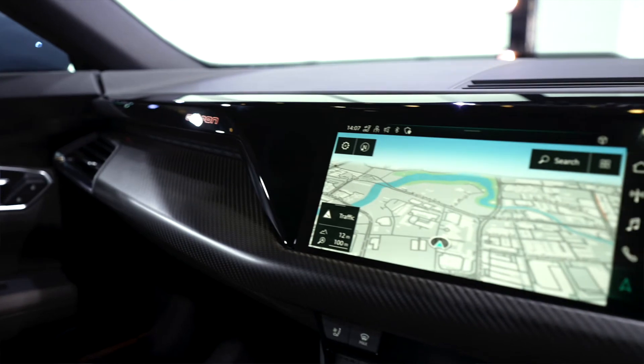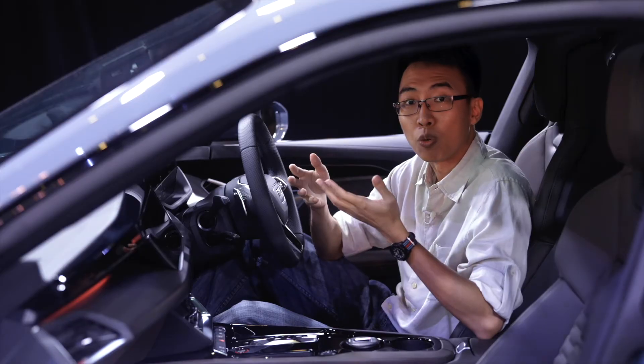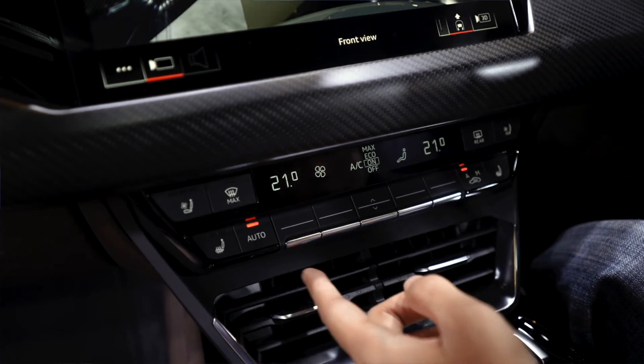Audi says that in its strongest setting, the brake regen can give as much as 0.3G of deceleration, which should be enough to drive around town without ever touching the brakes. And where most new big Audis have a dual touchscreen setup in the middle, the e-tron GT only has one screen for entertainment functions. Air-con and ventilation controls are all handled by honest-to-goodness, easy-to-use, non-distracting physical buttons.